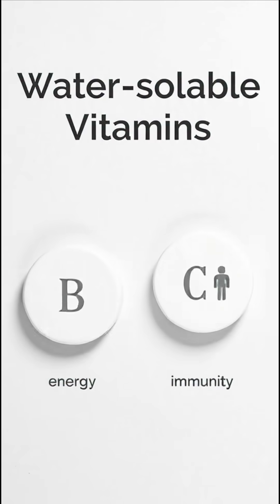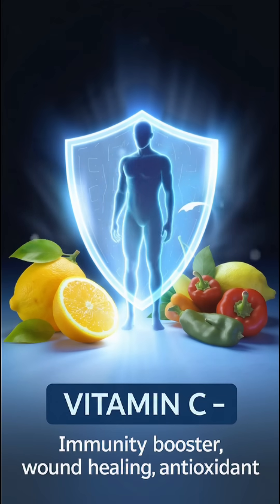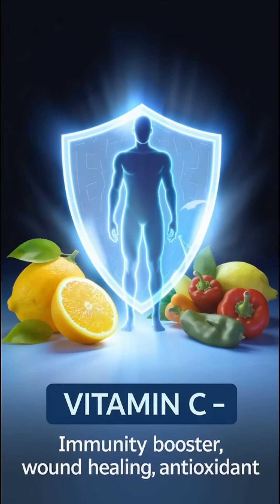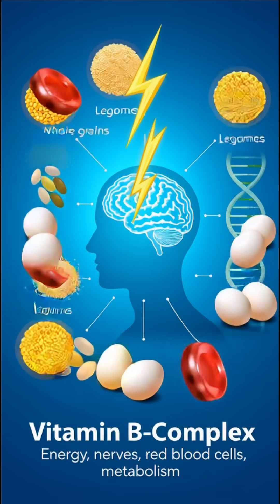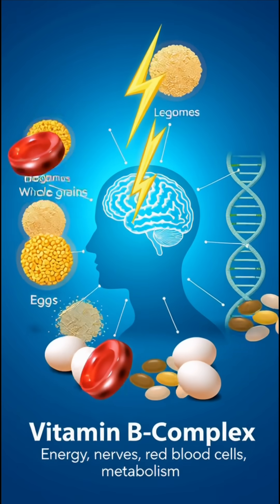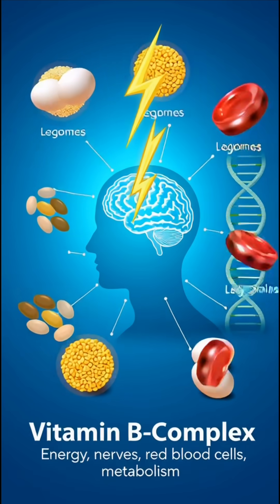Water-soluble vitamins include vitamin C and the B-complex group. Vitamin C is well known for boosting immunity, healing wounds, and protecting the body against infections. The B-complex vitamins, which include B1, B2, B3, B6, B9, and B12,